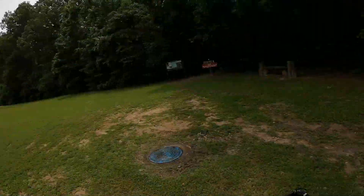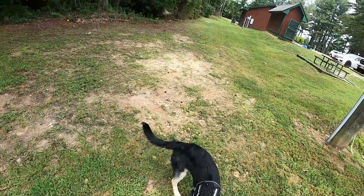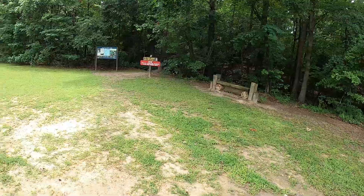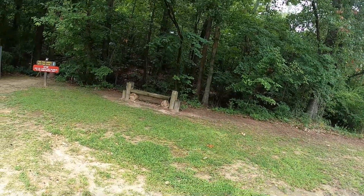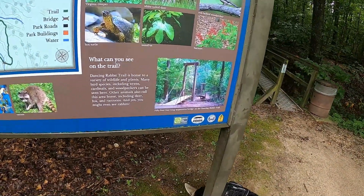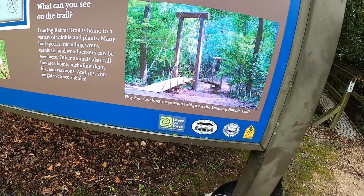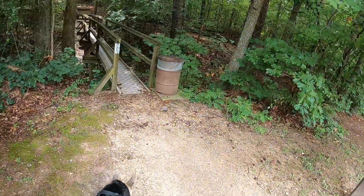Alright guys, here we go. Both of us are getting ready. She, of course, is trying to sniff everything before we go into the trails. Right there's the visitor center, and right here's our first trail. I guess this is a pretty decent-sized park. They have a 54-foot-long suspension bridge.